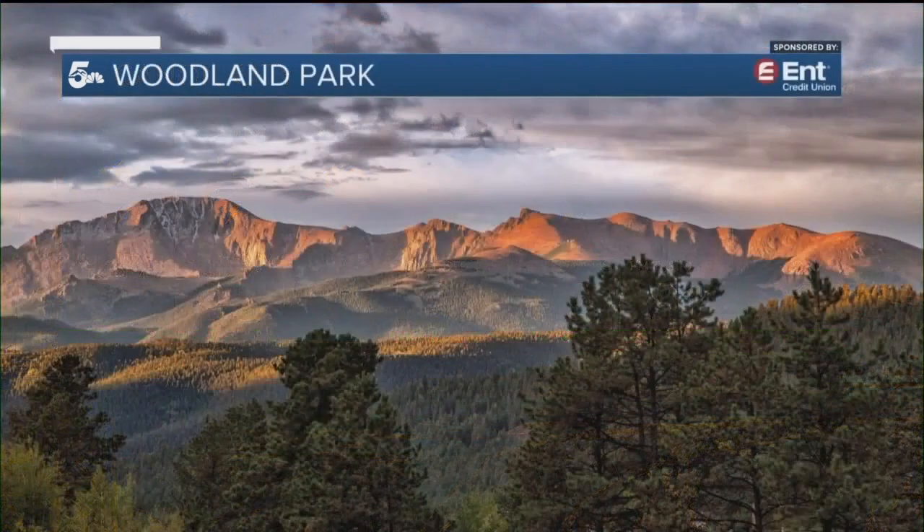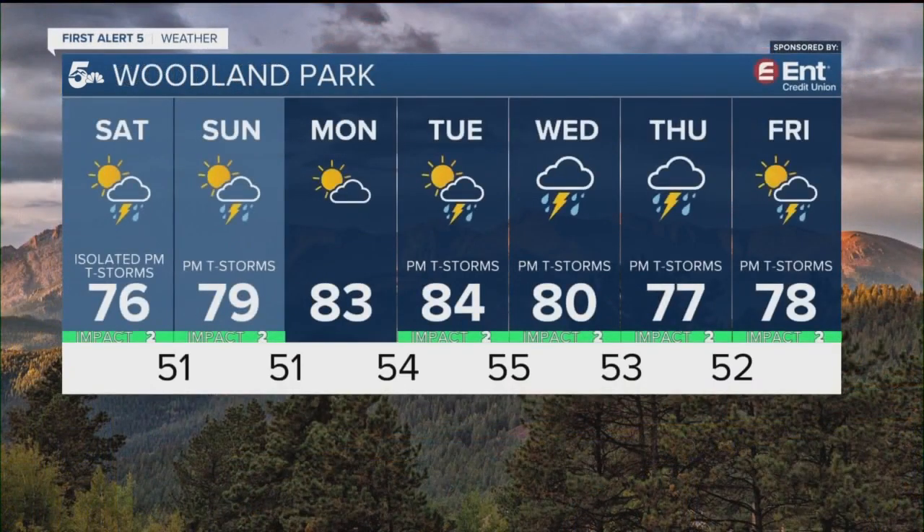Woodland Park — a pretty typical last weekend of July. And Monday, don't forget it's Colorado Day — you get free admission to all state parks in our state. Mueller State Park, just off to the south of Woodland Park, is a good option right there, and the weather's going to be perfect.